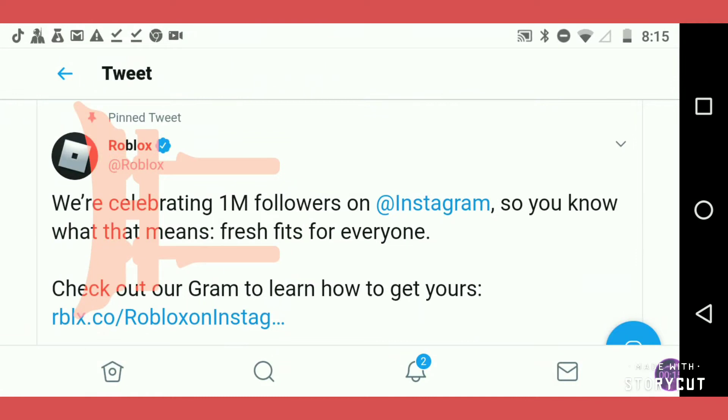Instagram — Roblox Instagram — basically just hit one of those follower milestones. You know what that means: Press Fitch for everyone. Check out our grams and learn how to get yours.